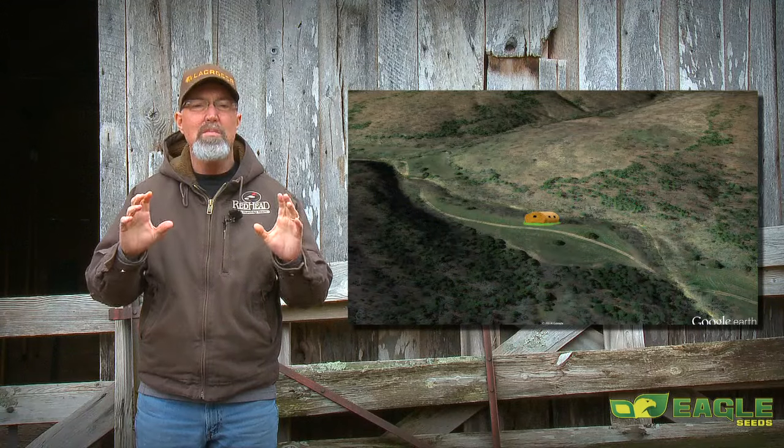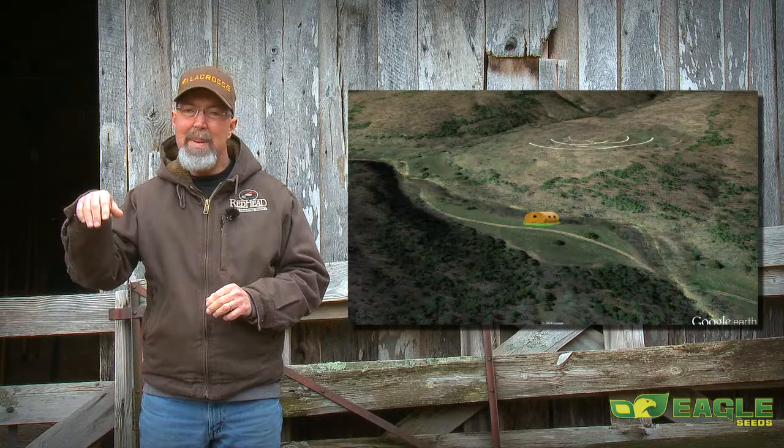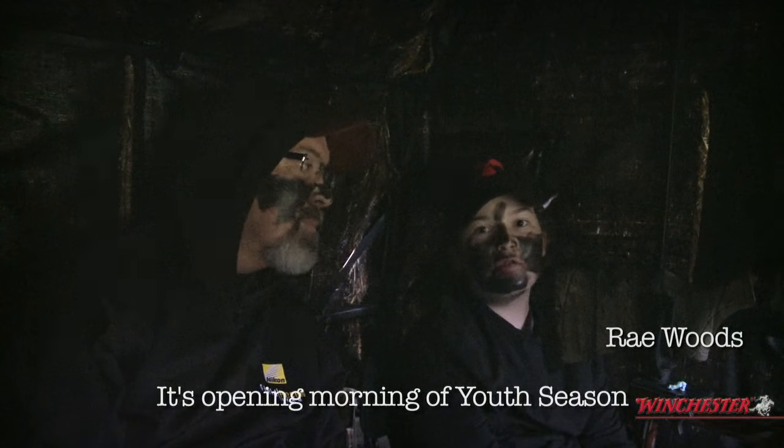Not long after daylight, we heard some toms gobbling on a ridge about a quarter mile or further behind us. It's opening morning and use season and we're out hunting. We've been hearing a lot of gobblers and we're hoping that they'll come towards us.